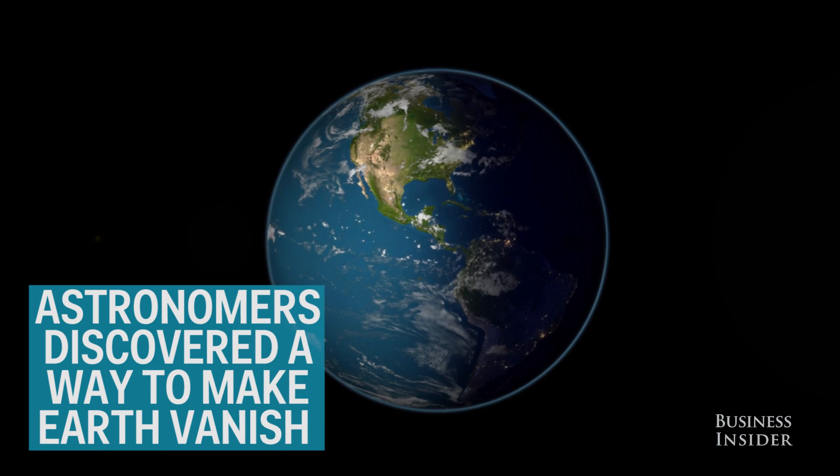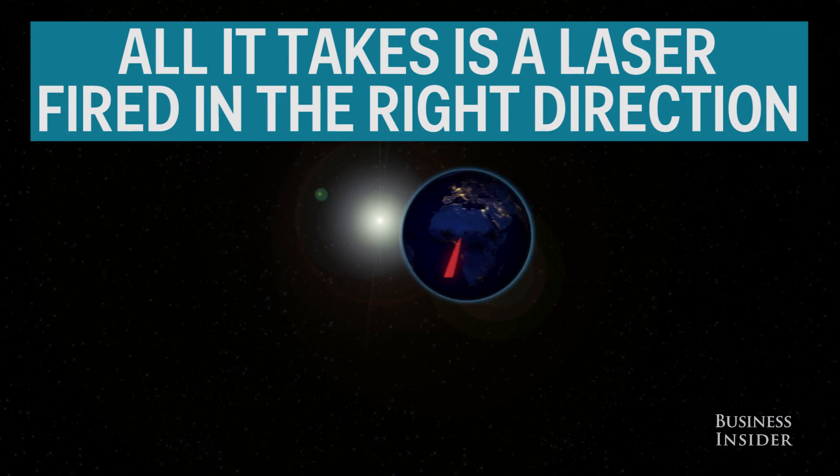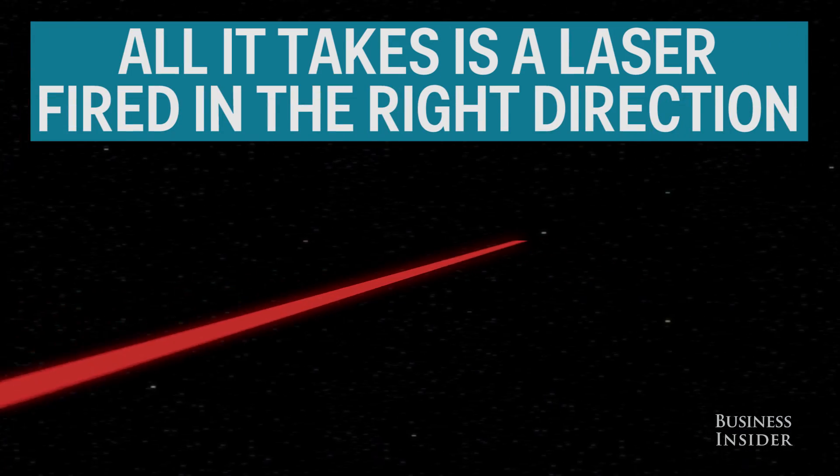Astronomers have discovered a way to make Earth vanish. All it takes is a powerful laser, fired in the right direction.